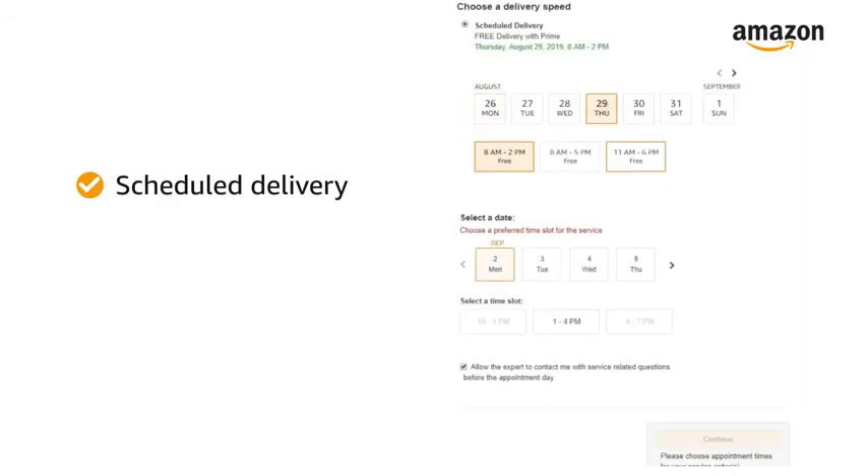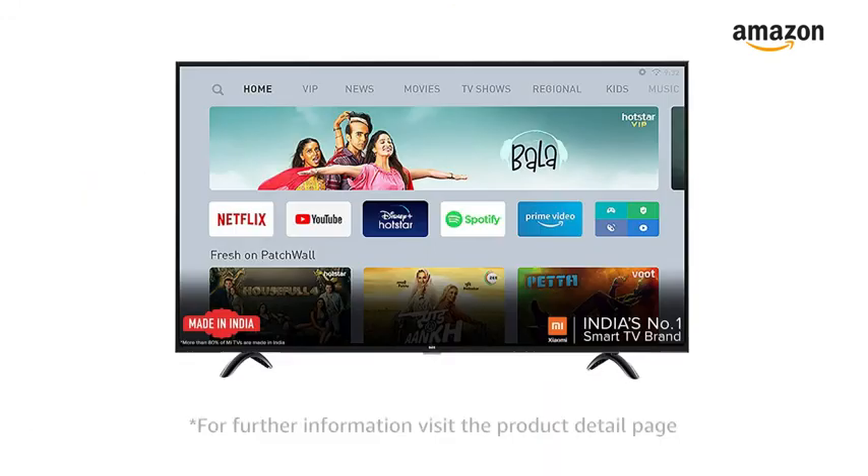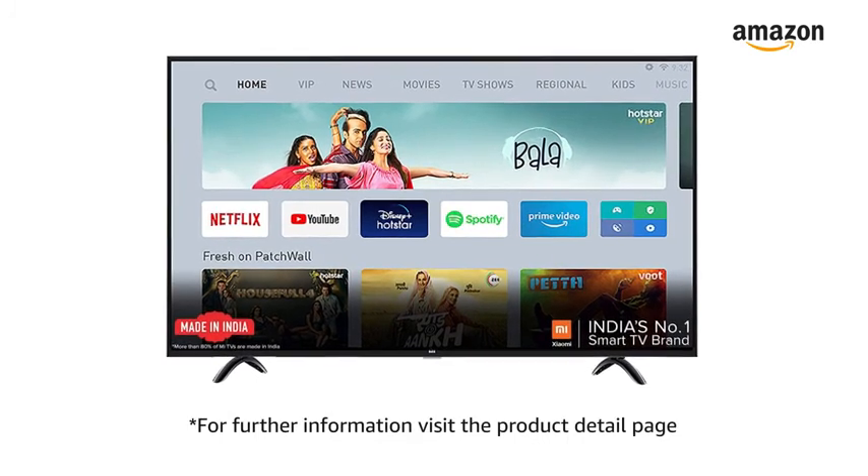You can schedule the delivery per your convenience. Prime members get free delivery. Amazon will coordinate with the brand for installation within 48 hours of delivery. For further information, visit the product detail page.